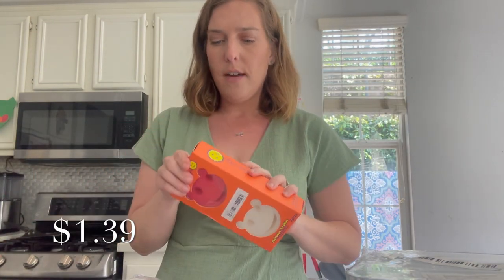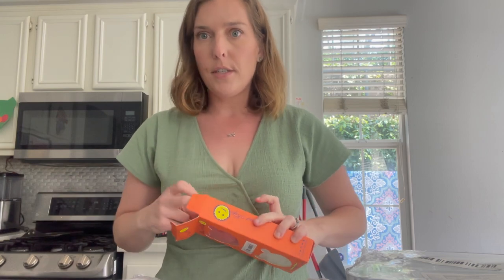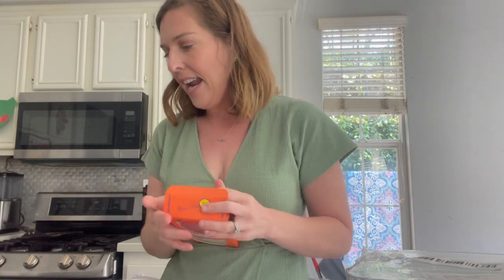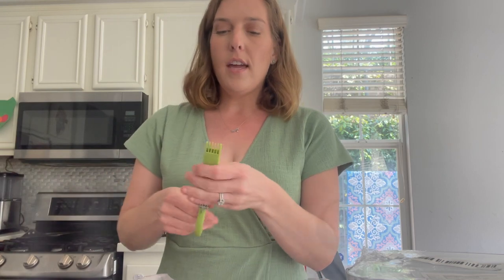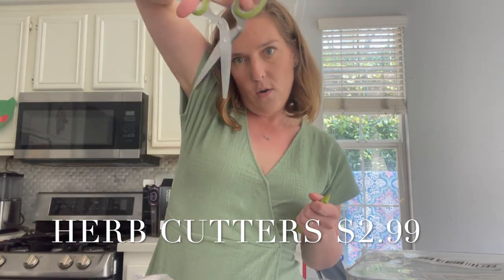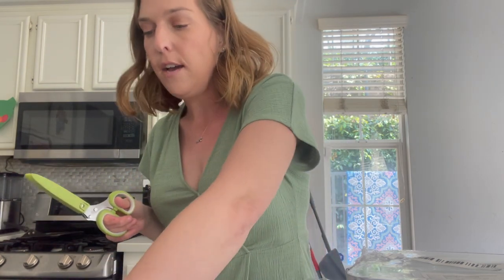Temu has a version of Scrub Daddies — Scrub Daddies are super expensive and Temu has a very comparable version, so I'm excited to try that out. I also got another pair of kitchen scissors for cutting meat and stuff like that. Temu has some great kitchen stuff. If you know someone moving into their own apartment or going to college, Temu is definitely the place to get all their stuff.